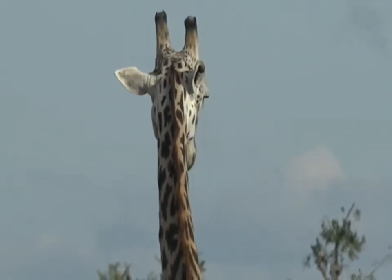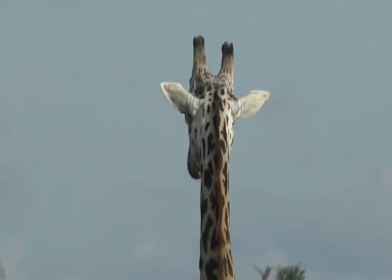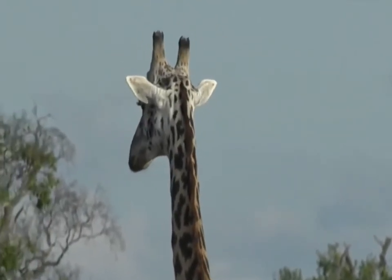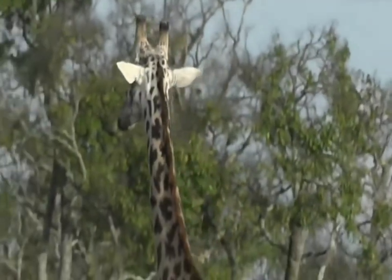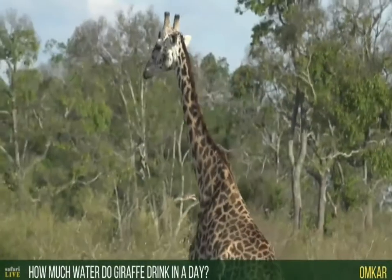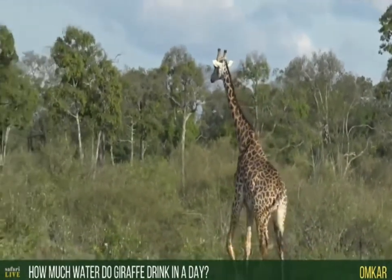Off he goes — thank you, mister. He's been so obliging; he really has. He's been sitting here waiting for us. By the way, I double-checked in my other bird book and the male crowned crane is slightly larger than the female — just while I'm thinking about it.